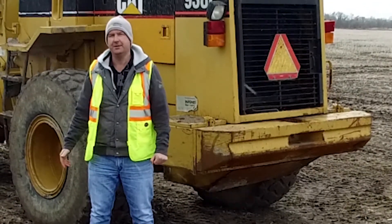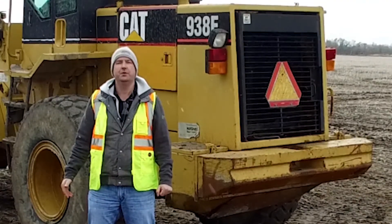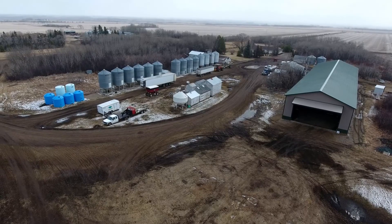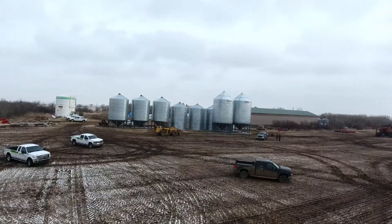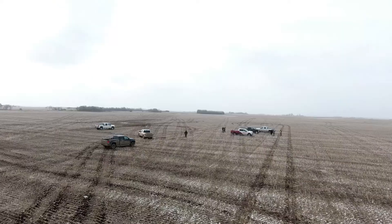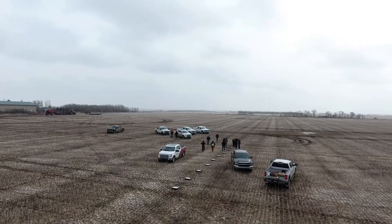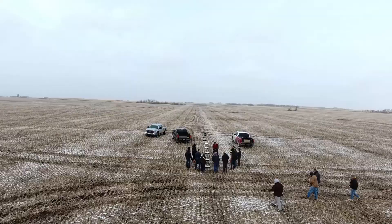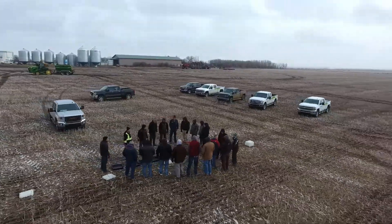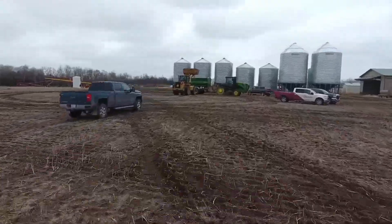Dan Eberhardt here from Eberhardt Ag Solutions, and today we are out northwest of North Battleford, Saskatchewan. We've had a great day here with a bunch of great producers hearing about the AgriSpread dry box. Kelly Manicle was talking about the product features and benefits, and we've also been hearing about Biosol Sulfur, which is going down for this year's crop.